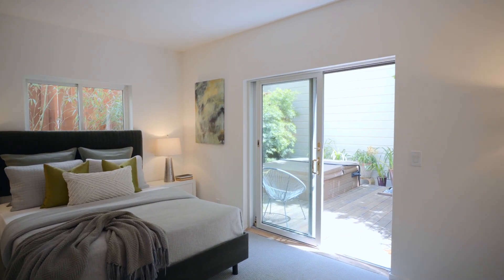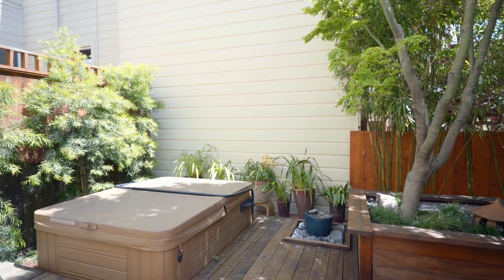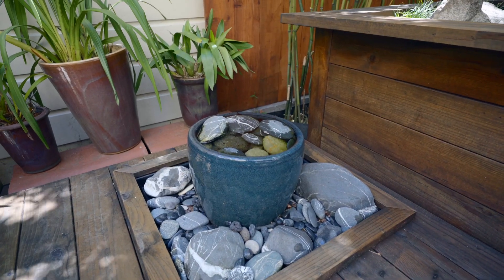Enjoy the serenity of a private Zen-like rear garden, complete with hot tub and gracious mature plantings.